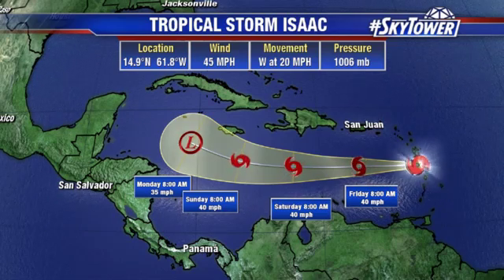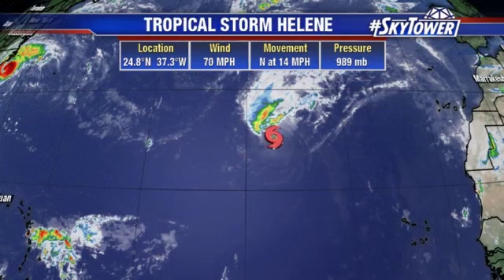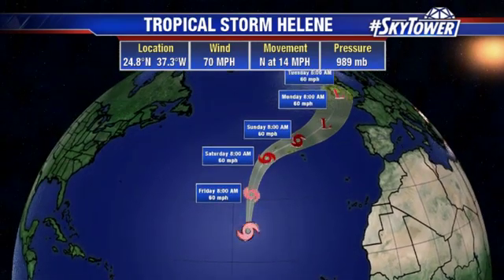We'll continue to watch Tropical Storm Isaac over the next several days. Tropical Storm Helene winds right now are at 70 miles an hour, at 24.8, 37.3 — up towards the Azores. Got to watch this one — it'll be working its way through on Sunday and then heading up towards Ireland as we get into the first part of next week. We'll keep you up to date on all of this. We also have Subtropical Storm Joyce that we're monitoring. We'll keep you updated on all of this right here on MyFoxHurricane.com.